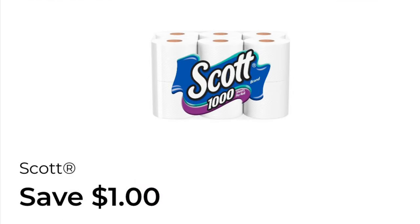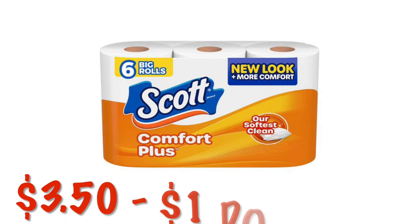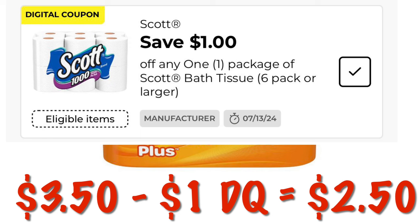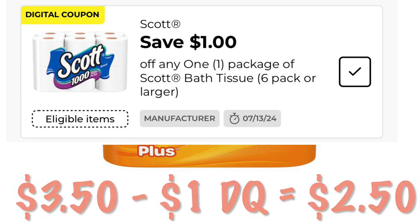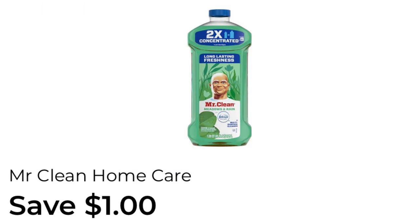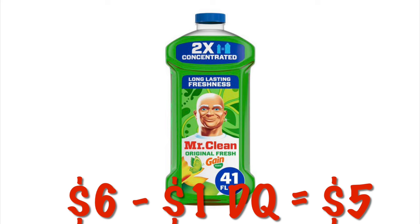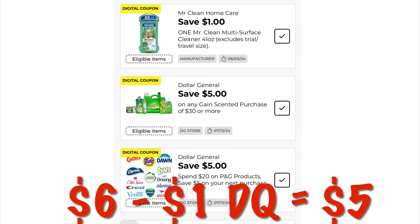We've got $1.00 off of Scott toilet paper, attaching to the pack priced at $3.50, so after that $1.00 digital, we will pay $2.50. We've also got $1.00 off of Mr. Clean Home Care. You can clip this if you would like. It attaches to the bottles priced at $6.00, so after that $1.00 digital, we will pay $5.00.